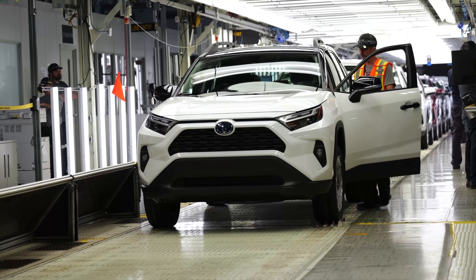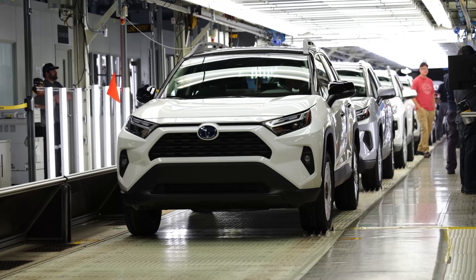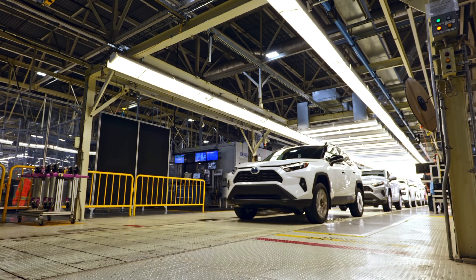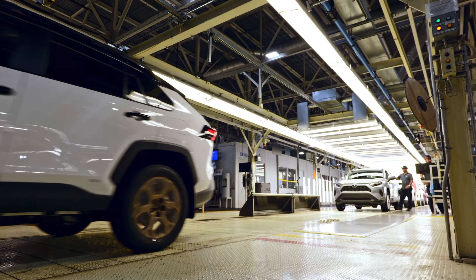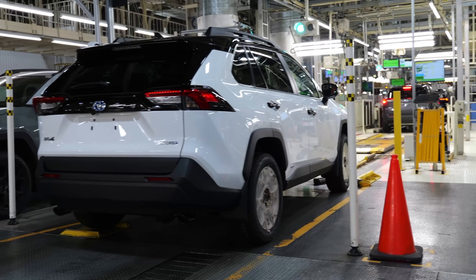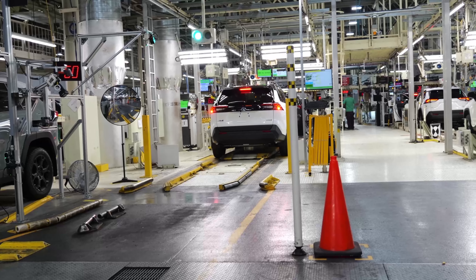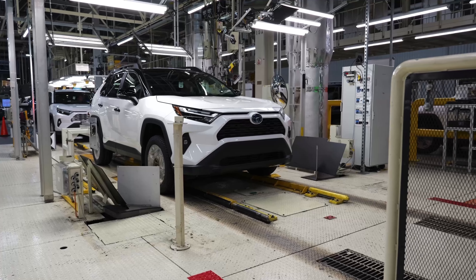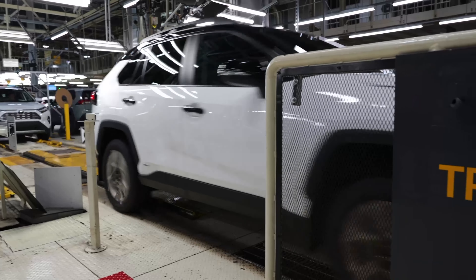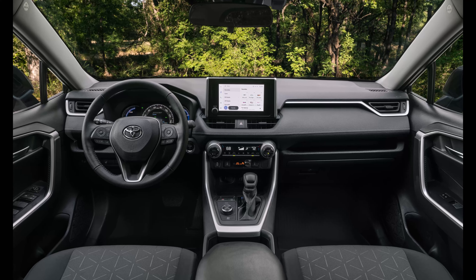For the gas and the regular hybrid RAV4s, the only real changes are that they have gotten rid of the Adventure and the TRD off-road trim levels. Other than that, the vehicle remains exactly the same. This is the seventh model year of this generation RAV4 and it's still one of the best selling vehicles in the United States. Despite newer competition like the CR-V, people still cling to the RAV4 because the Toyota name is something that people trust.